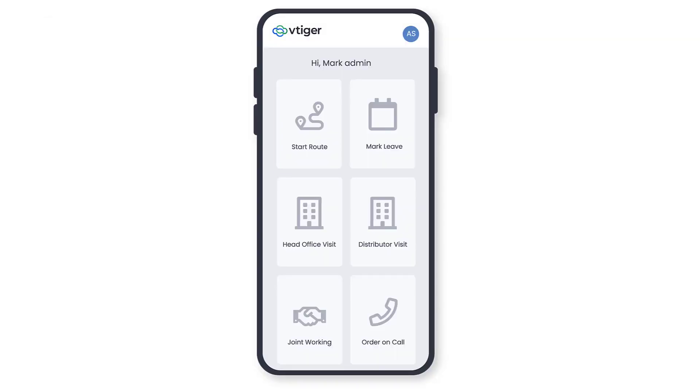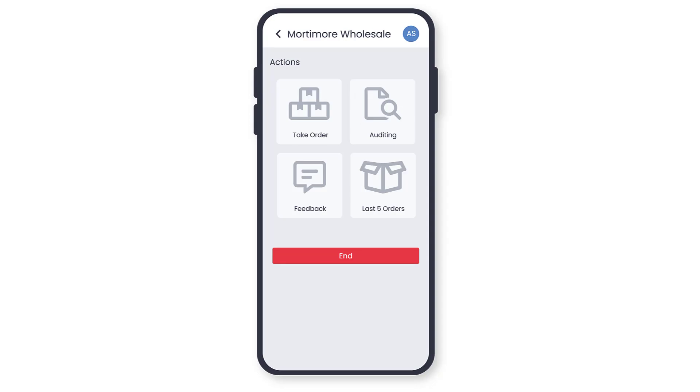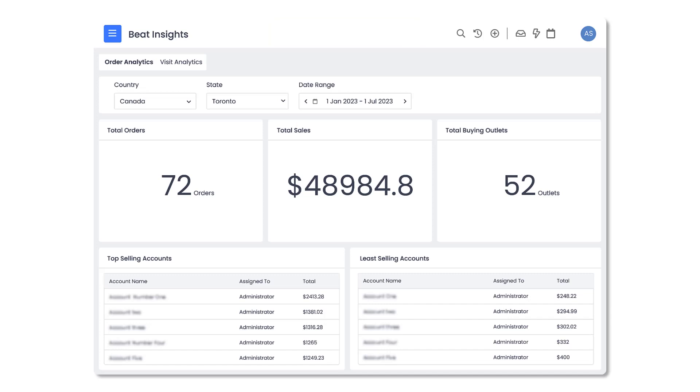You can use the mobile app to start the route and navigate assigned routes. The app automatically checks in when the rep is within the geofence radius of the store. The app can take orders easily, view outstanding invoices, get feedback, do audits, and get signatures on orders. Sales leaders or managers can use order analytics to view which products are doing well, and store analytics to view which stores are performing well.